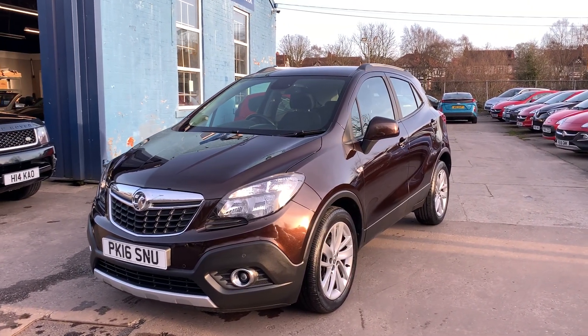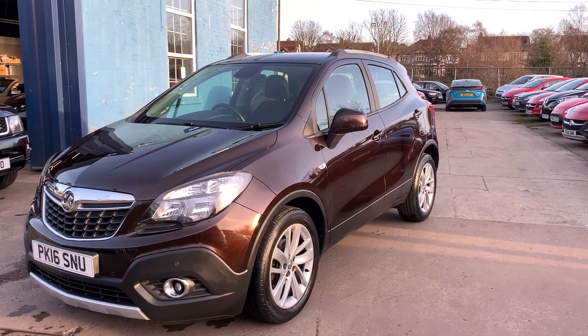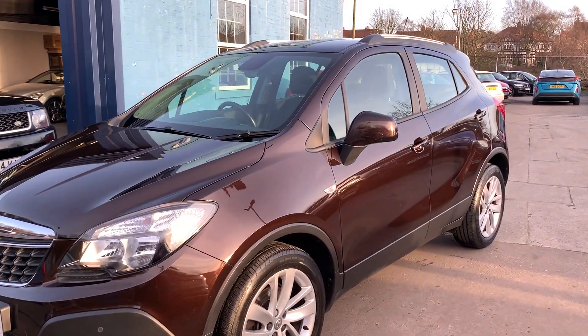Welcome to Cantilever Car Centre, here today with a Vauxhall Mokka Exclusive, registered 2016 on a 16 plate.